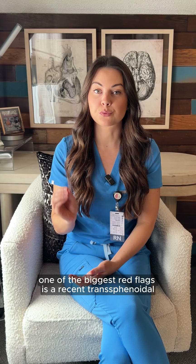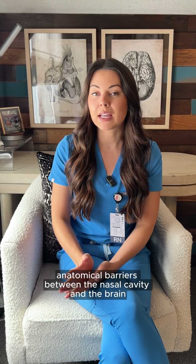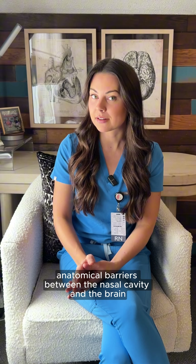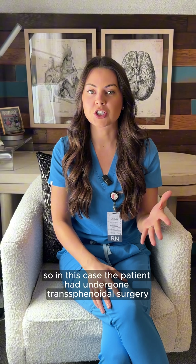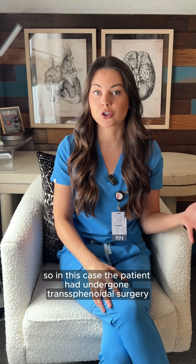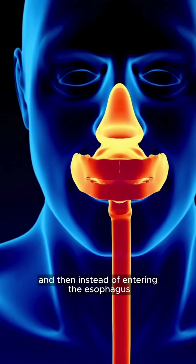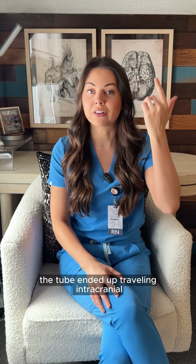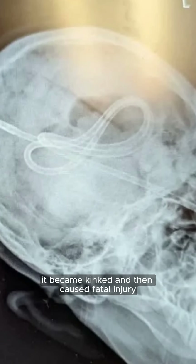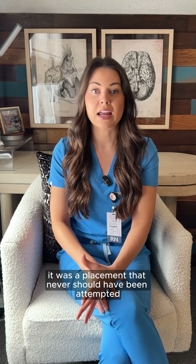One of the biggest red flags is a recent transphenoidal or skull-based surgery, where the normal anatomical barriers between the nasal cavity and the brain may be disrupted. In this case, the patient had undergone transphenoidal surgery and an NG tube was inserted through the nose, and instead of entering the esophagus, the tube ended up traveling intracranially, became kinked, and caused fatal injury. This wasn't a placement error you could fix — it was a placement that never should have been attempted.